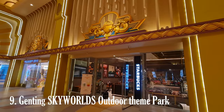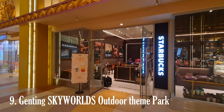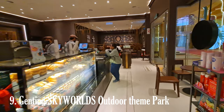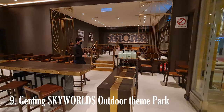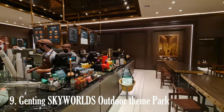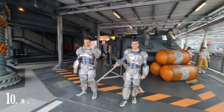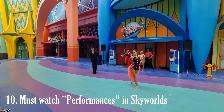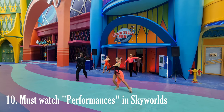Outdoor theme parks typically feature a wide variety of rides and attractions catering to different age groups, including roller coasters, water rides, carousels, spinning rides, and other thrilling experiences. The park may also incorporate themed zones inspired by popular movies, characters, or stories. Live entertainment shows, performances, and interactive experiences such as stunt shows, parades, theatrical productions, and meet-and-greet sessions with beloved characters are designed to captivate and engage visitors throughout their visit.